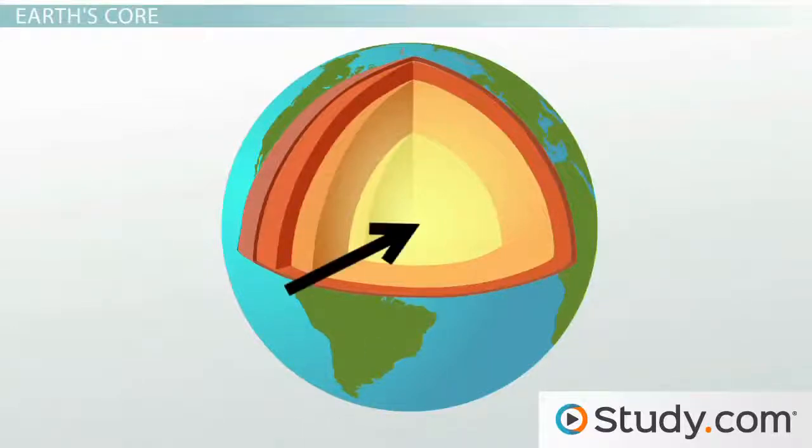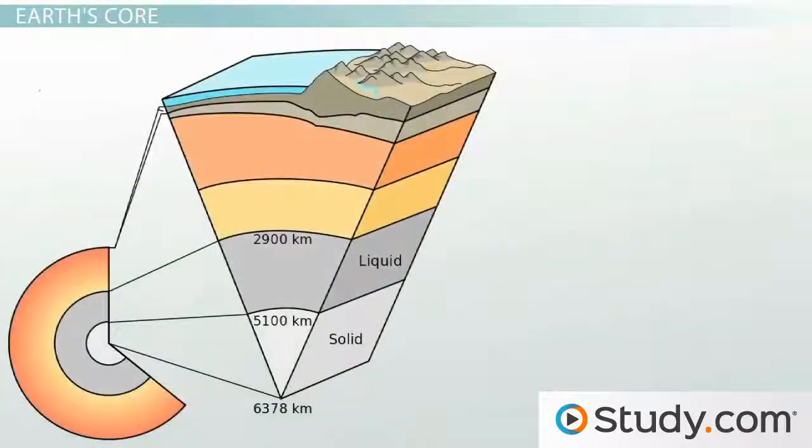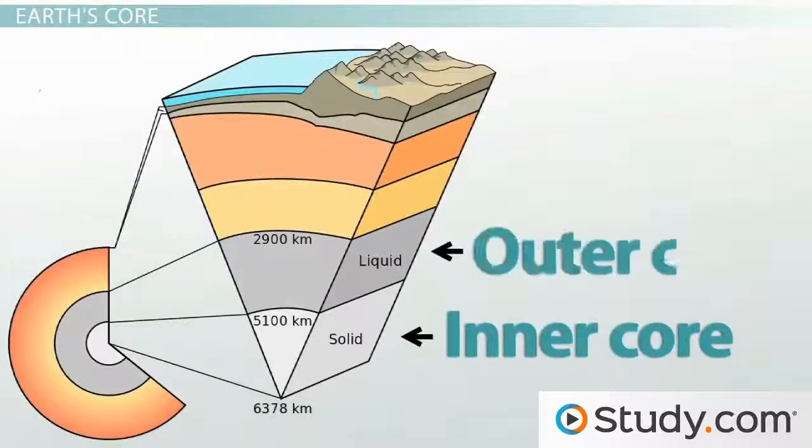Earth has a core, but this is really two distinct parts: the inner core and the outer core. Both parts of the core are made up of mostly iron and some nickel. The difference is that in the inner core those minerals are solid, and in the outer core they're liquid.